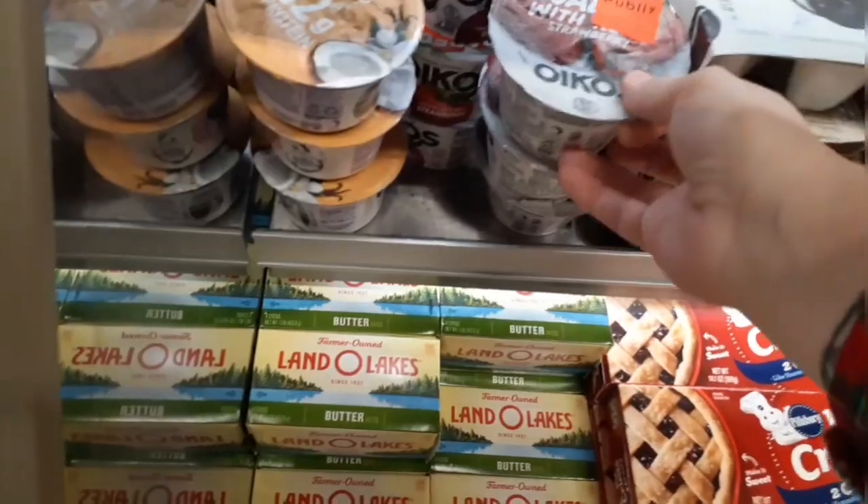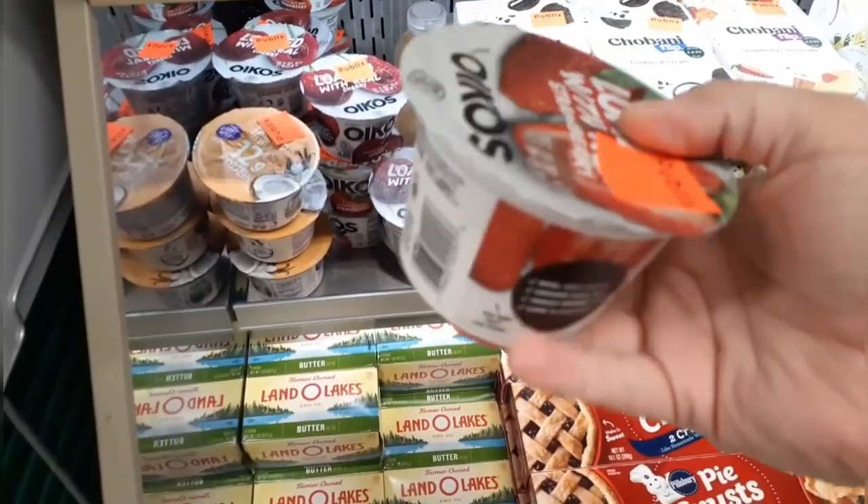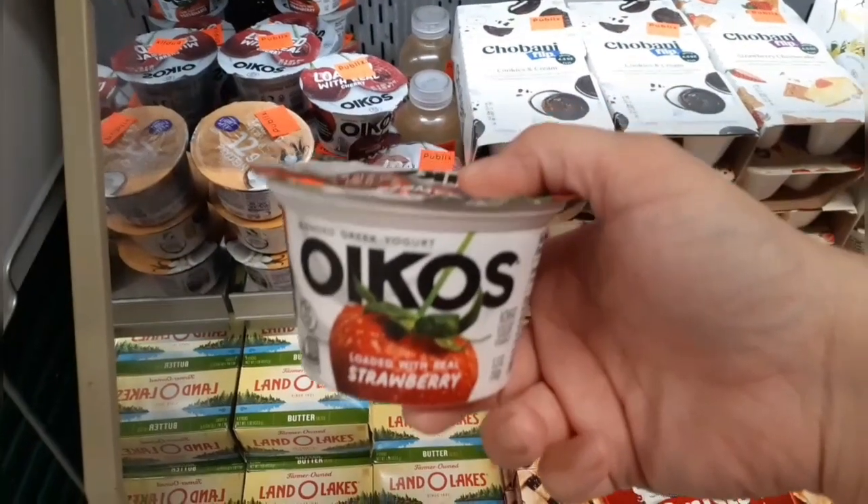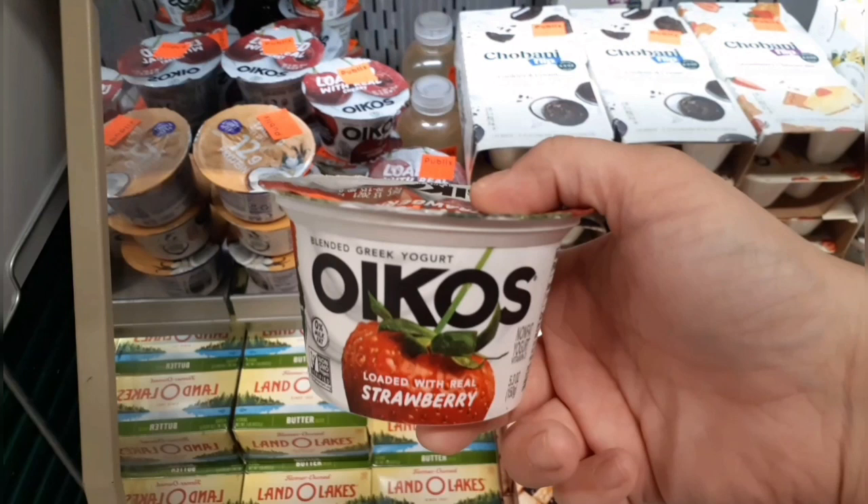If you remember last week, I was looking for the Oikos blended yogurt because there's a free Publix digital coupon that takes off the value at the register. I found some on a refrigerated end shelf marked on clearance for 75 cents each. I grabbed one intending that coupon to take off 75 cents, but there was some trouble at self-checkout. I'm pretty sure it's the right yogurt — it matches the one pictured in the digital coupon — but I don't know what happened. If you have any insight on that digital coupon, please let me know.